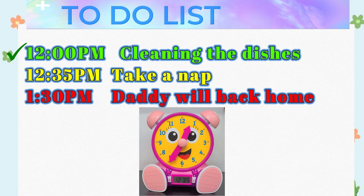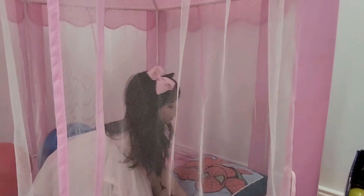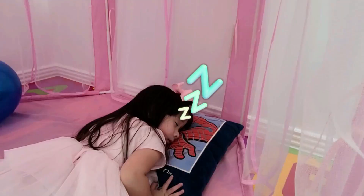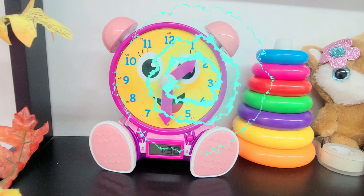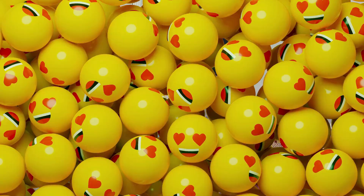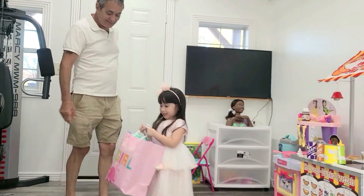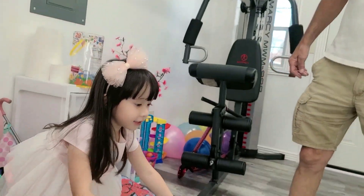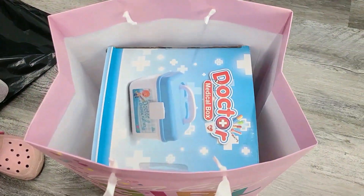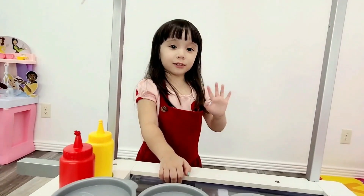Two thirty-five — take a nap. We're dirty, Daddy, we're back home! You may help! I got you some presents. Thank you. Did you do the list? Yes, I did the list. Cool. That's a toy. Thank you, Daddy! A great kid! Thank you for watching. See you next time. Bye! Bye! Bye!